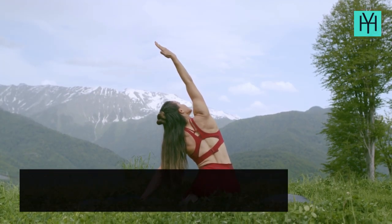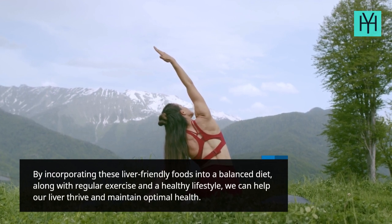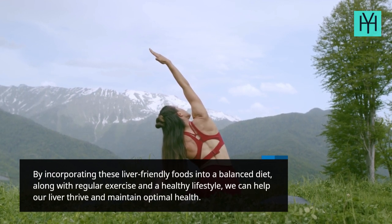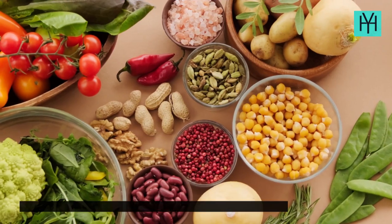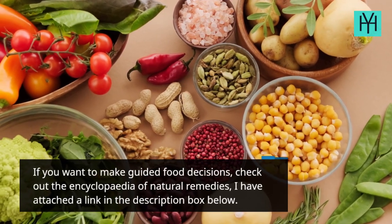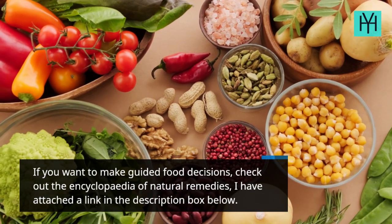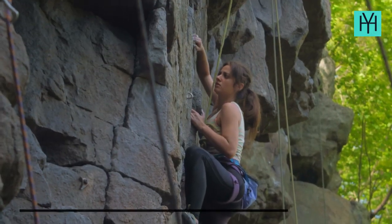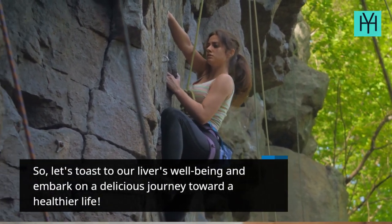By incorporating these liver-friendly foods into a balanced diet, along with regular exercise and a healthy lifestyle, we can help our liver thrive and maintain optimal health. If you want to make guided food decisions, check out the Encyclopedia of Natural Remedies — I have attached a link in the description box below. So, let's toast to our liver's well-being and embark on a delicious journey toward a healthier life.